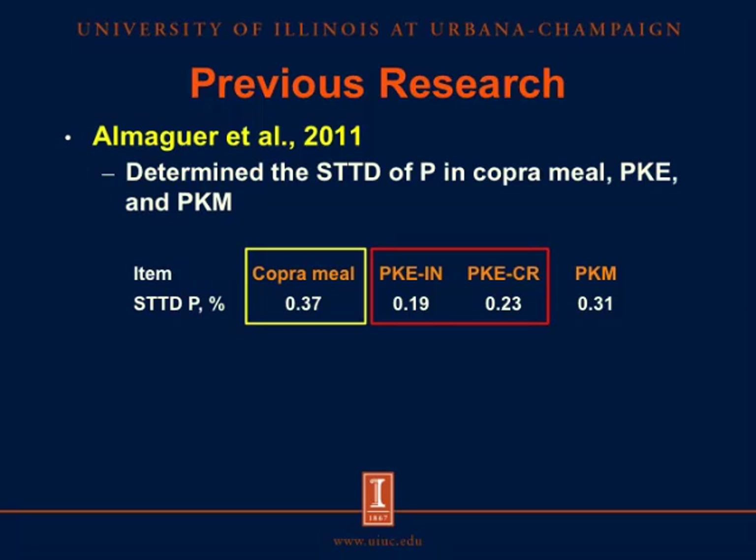Also in our lab, Almaguerra and others determined the standardized total tract digestibility of phosphorus in the same ingredients. Copra meal had the greatest digestible phosphorus, and among the palm kernel products, palm kernel expellers had less digestible phosphorus than palm kernel meal. The ingredients used for the three experiments were from the same batch that Zulabo and Almaguerra used, allowing us to formulate the diets using those values. We also used a mixture of palm kernel expellers from Indonesia and Costa Rica, using the average values to formulate our diets.